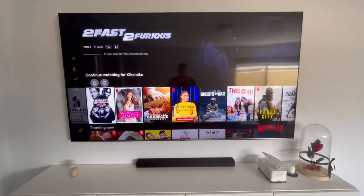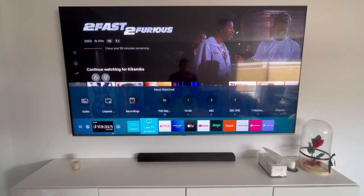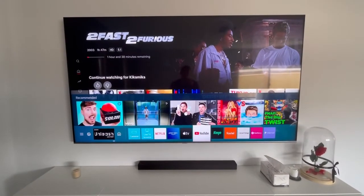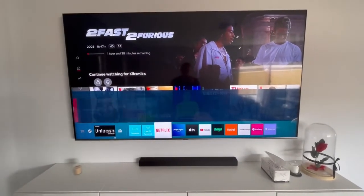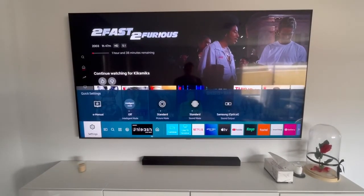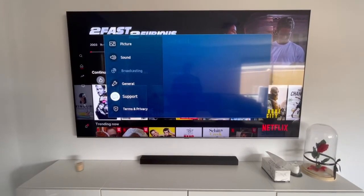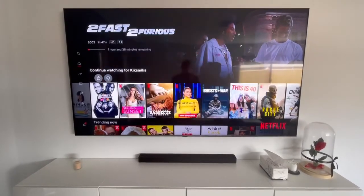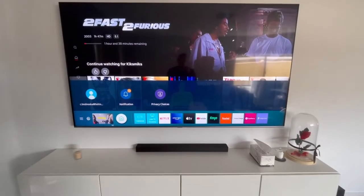The menu is quite easy to use. You've got your home section and shortcuts that you can customise. You can download and add apps such as Kayo, Fox Sports, Stan, and Netflix. In the settings menu, you can click into picture, sound, and general options — it's very easy to navigate.